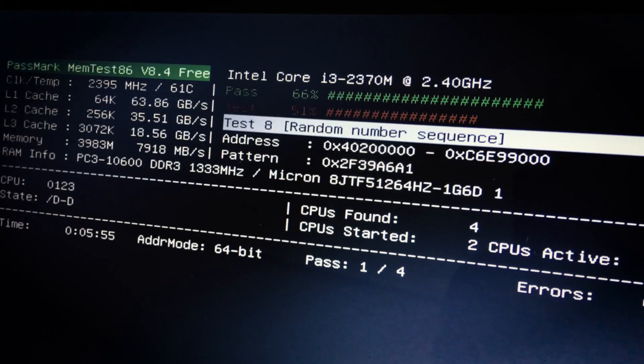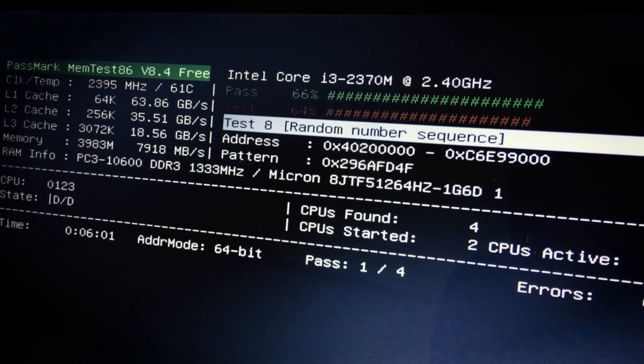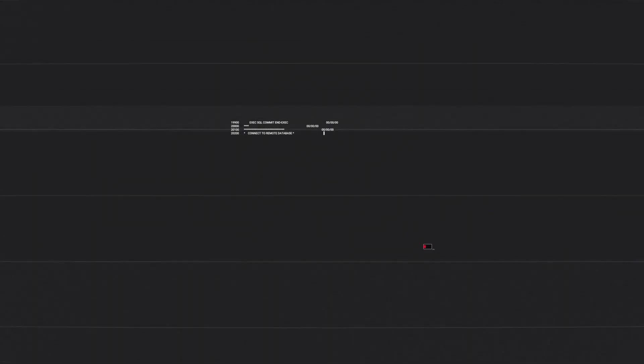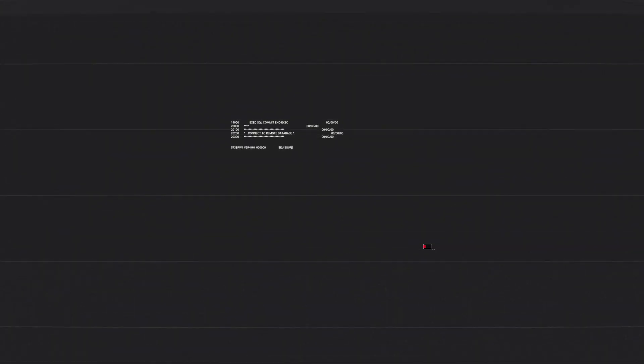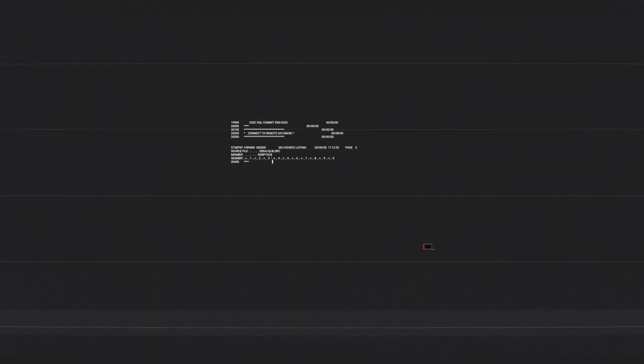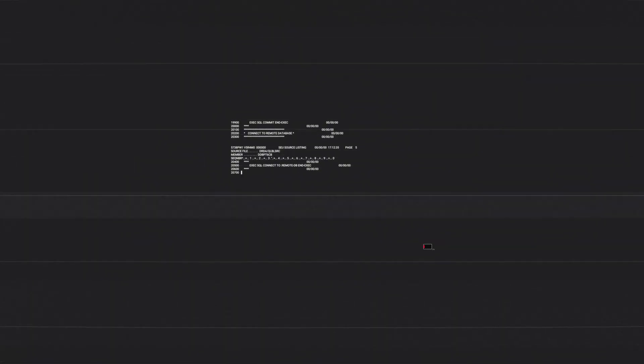You might wonder: is Rust hard to learn? The truth is, Rust has a steeper learning curve than Python or JavaScript. Its strict compiler and rules can be intimidating at first. But once you get the hang of it, you'll appreciate how much Rust helps you write better code. Plus, the documentation is some of the best you'll find, and the community is incredibly welcoming.